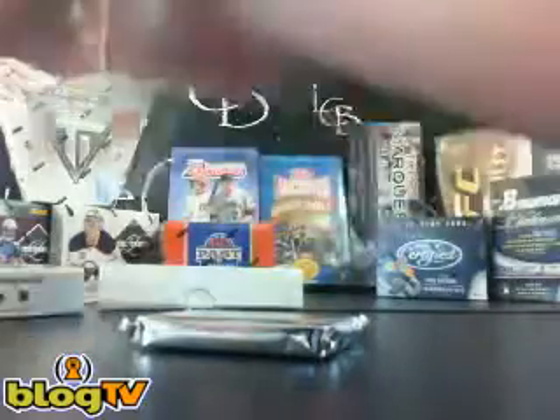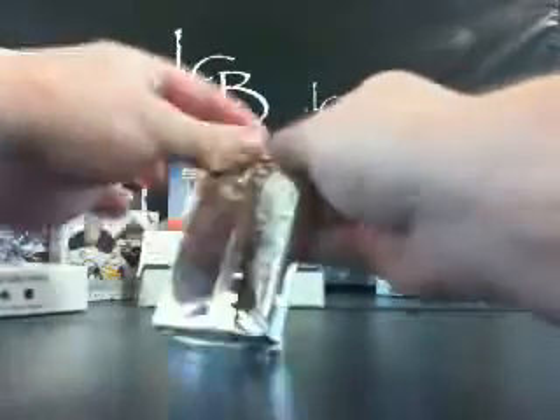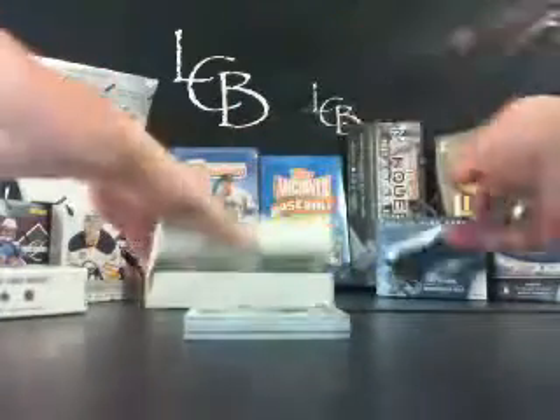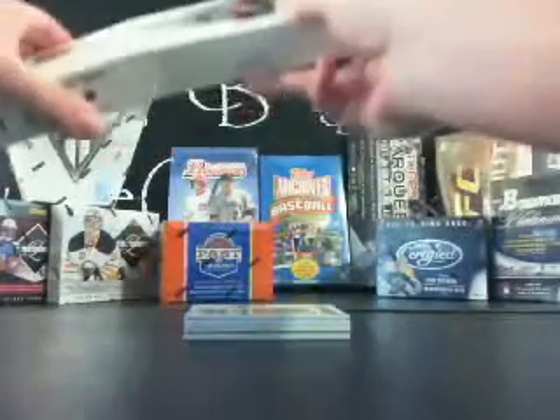There is our box. Let's see what we got here, Matt. Get this garbage out of the way.